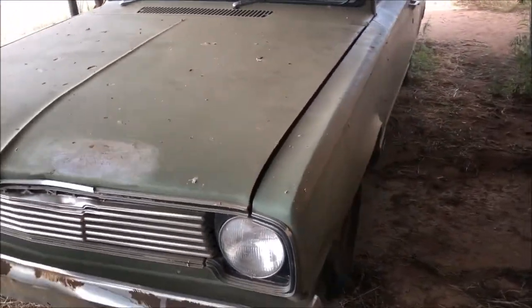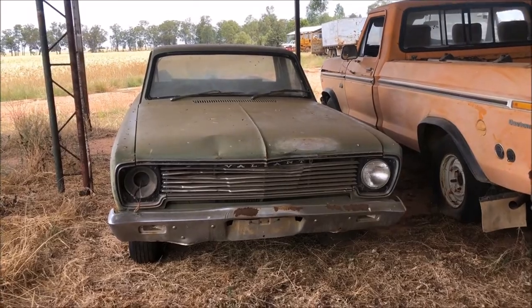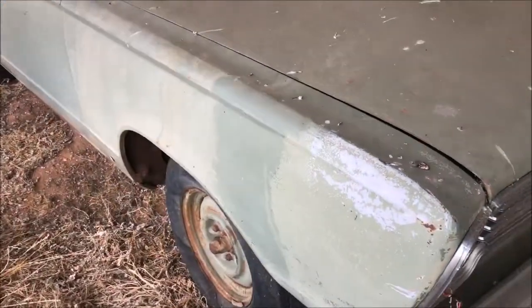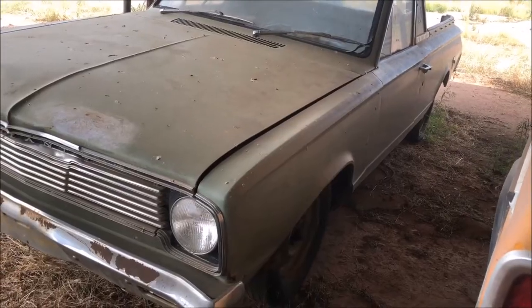BC Valiant Utility. This thing's fresh out of the country. The paint on it is just perfect — just how I like it. Look at this thing.